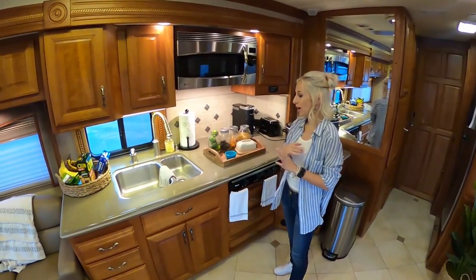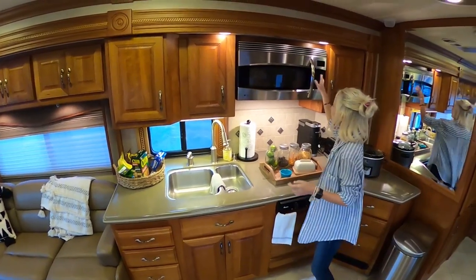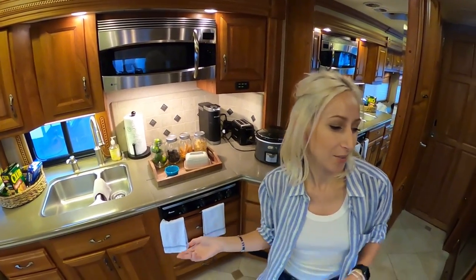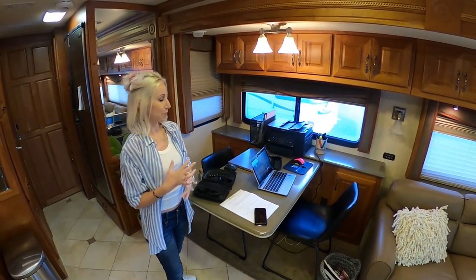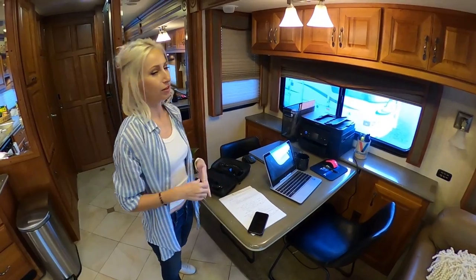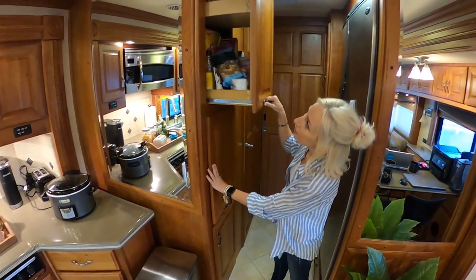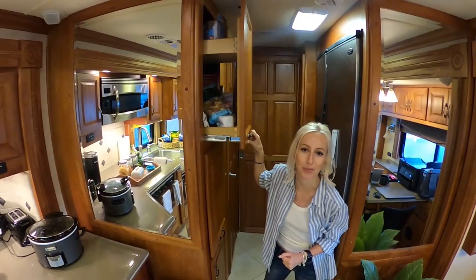Moving right into the kitchen — we don't have a garbage disposal or a dishwasher, but we really have everything else. The microwave doubles as a convection oven, but I do most of my cooking in the crock pot. I have dinner going right now, and when it's ready we'll eat over here in the dining area. Most people call this the dining area, but for us it's really the home office — this is Travis Braden Racing headquarters. Travis and I both have our laptops set up here, along with our printer and all of our office supplies. We also have a ton of pantry space — this is where Travis hides everything he doesn't want me to eat.